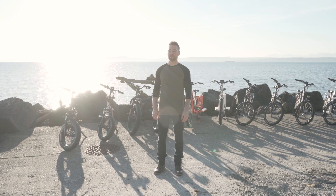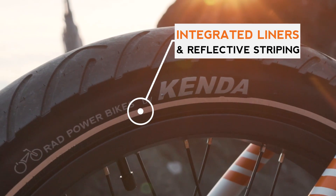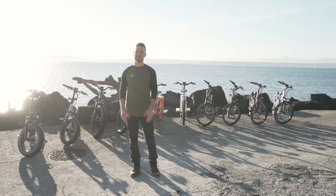All 2019 models also feature Rad Power Bikes by Kenda custom tires, featuring Kenda K-Shield technology and reflective sidewall striping for added durability and safety. The integrated tire liner provides extra protection against punctures and the reflective sidewalls have a larger total reflective surface for increased visibility.